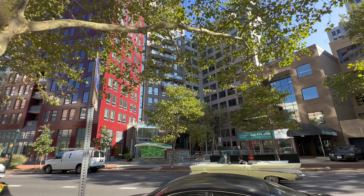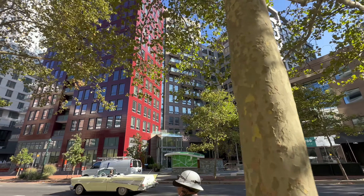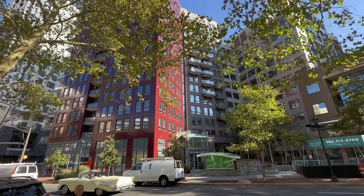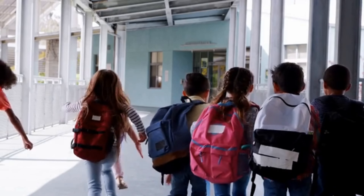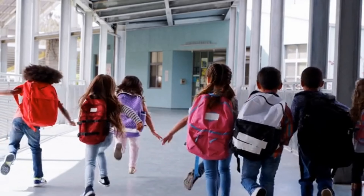Between Bethesda Row and downtown Bethesda, you'll find the highest concentration of condos, apartments, and luxury living. Everything is extremely walkable — developers always talk about creating an environment where you can live, work, play, eat, and shop, and this area checks all those boxes. There are even schools close by. You do not need a car if you're looking at this section of Bethesda.